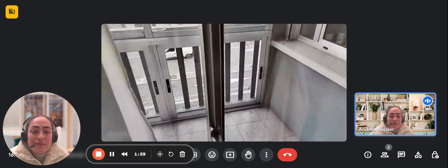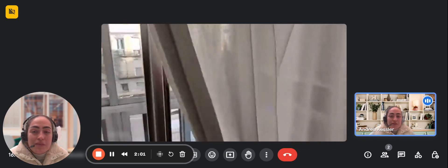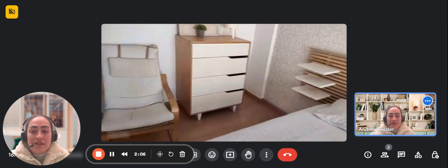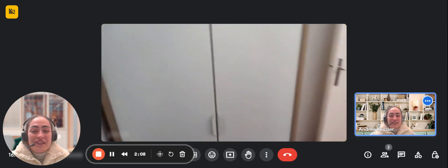Over here is the balcony area for this bedroom, and you also have closet space with some drawers. Over here to the left you also have additional closet space.